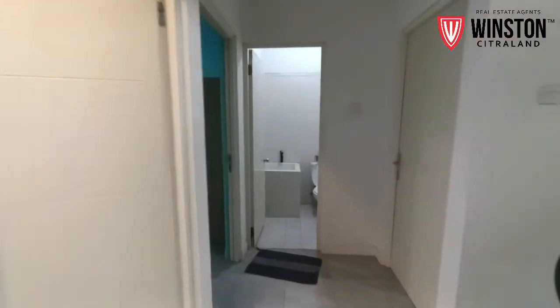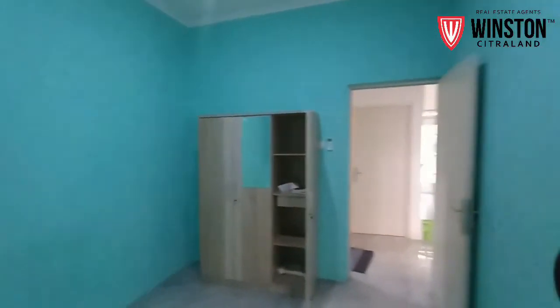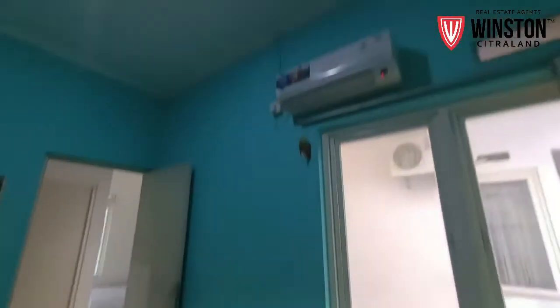Yuk kita lihat ke kamar tidurnya yang kedua. Kamar tidurnya yang kedua ini sangat luas sekali. Sudah ada lemarinya dan juga sudah ada AC-nya.